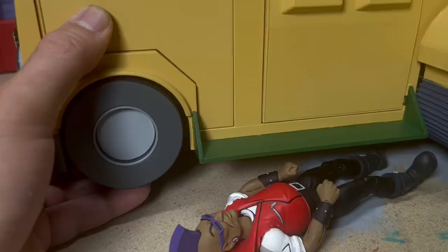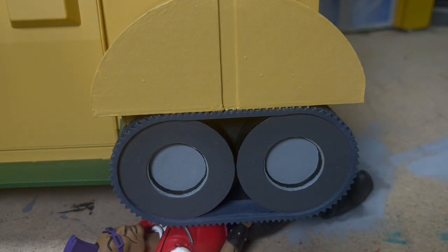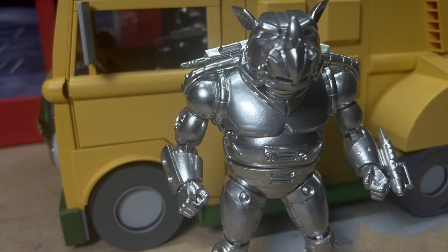He's gonna feel that one in the morning. Human Bebop. That's gonna leave a mark. Metal doesn't even stand a chance.